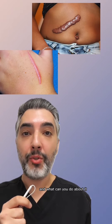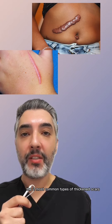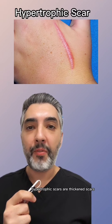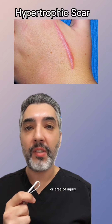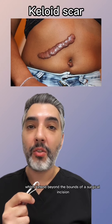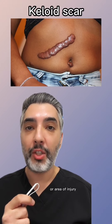Why is your scar so thick and what can you do about it? Keep watching to find out. The two most common types of thickened scars are hypertrophic scars and keloid scars. Hypertrophic scars are thickened scars which remain within the bounds of the surgical incision or area of injury, whereas keloid scars are thickened scars which extend beyond the bounds of a surgical incision or area of injury.